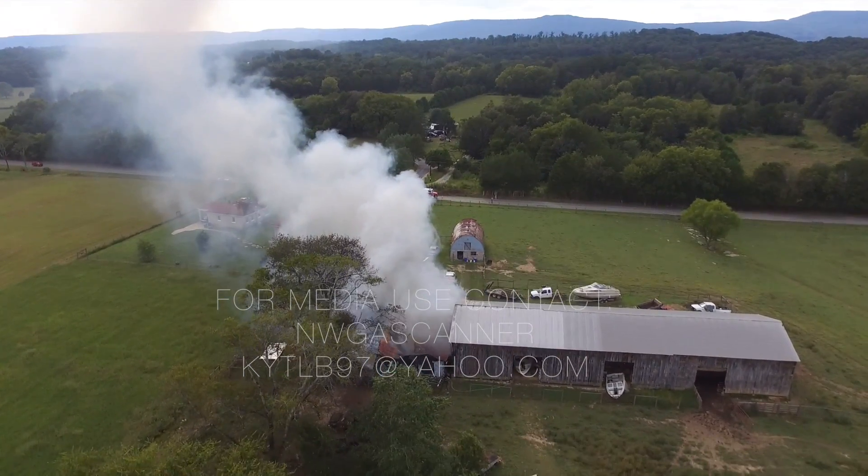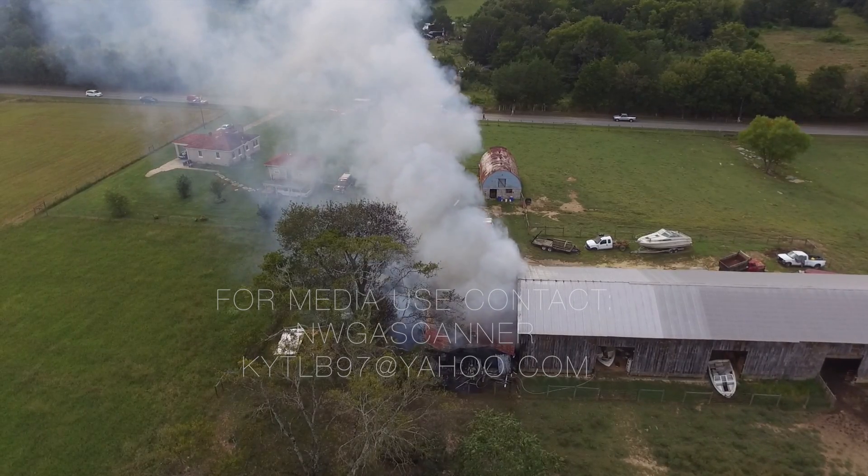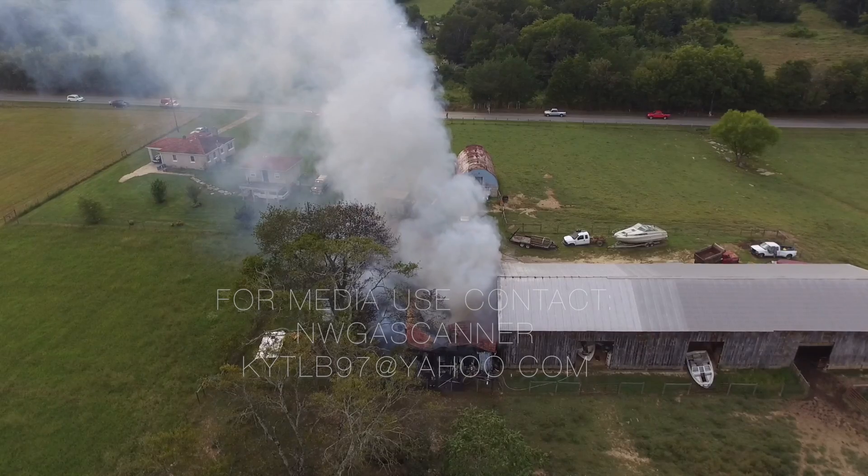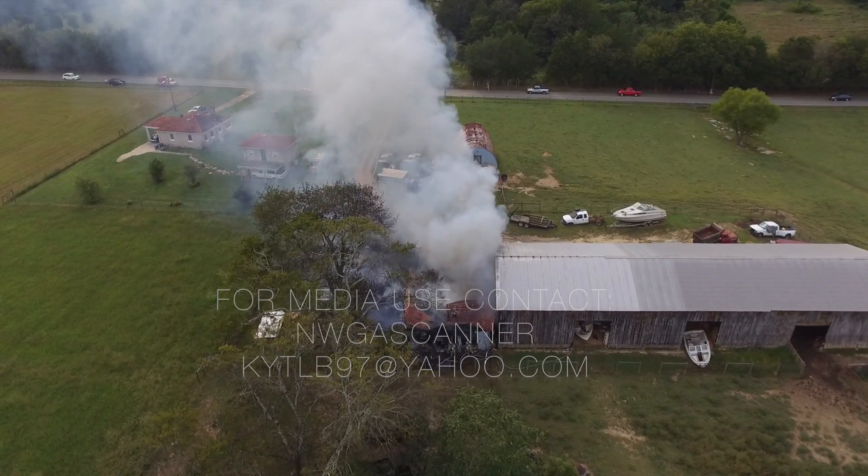Yes ma'am, we're still in the city, Chickamauga. We're talking to our response for standby or continuing north, ma'am. Central Company responding, 3035 South Highway 341, structure fire.